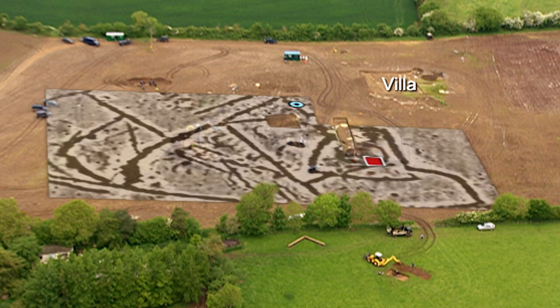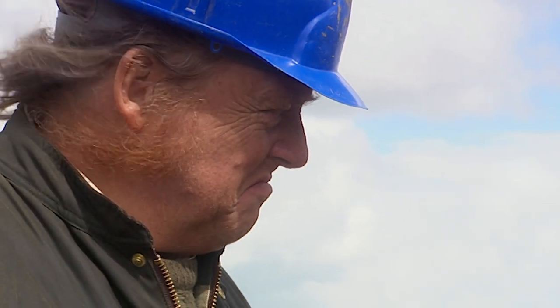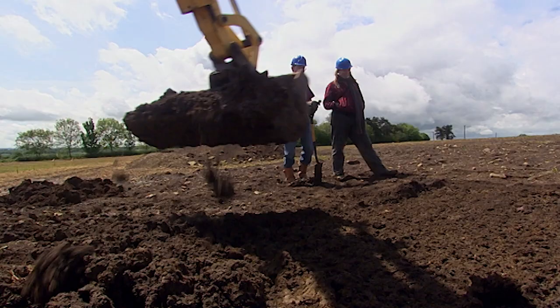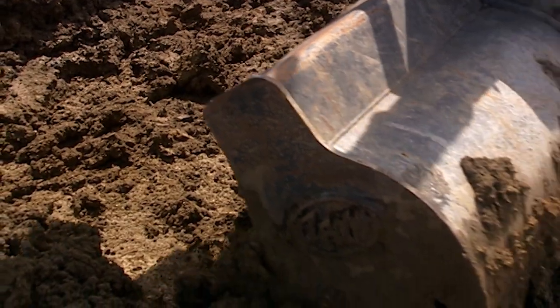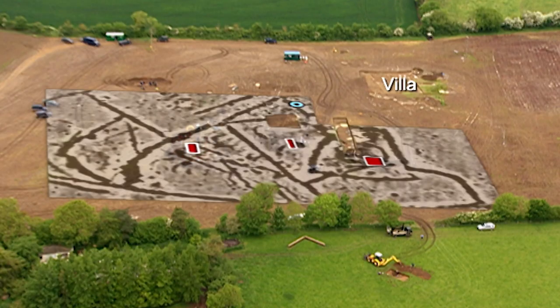Phil opens his trench over what appears to be a roundhouse — his mission is to approach the moment the Romans arrived from the Iron Age side. Bridget, having left the local diggers to go down her well, opens a trench where there seems to be an undated rubbish pit suggesting an occupation site. Helen opens her trench where the geophysics show a mysterious crossing of ditches that may hold finds.